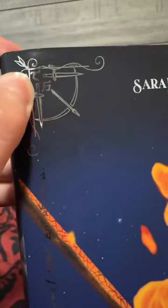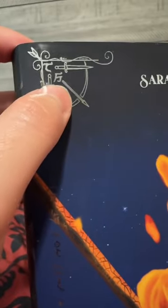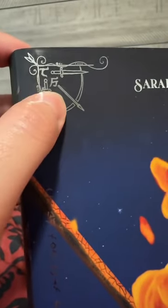Oh my goodness, I almost forgot — for the foiled edges we also have Selina's first initial and Sam's last initial. So Cortland and Sardothian.